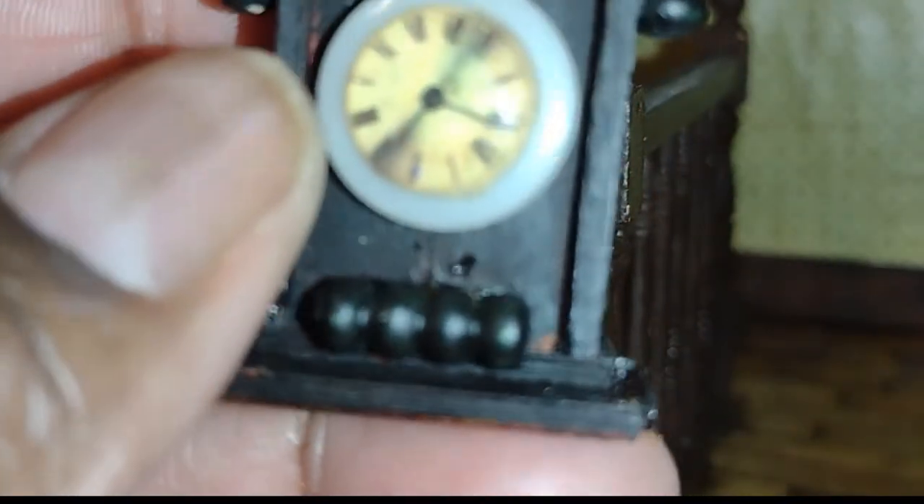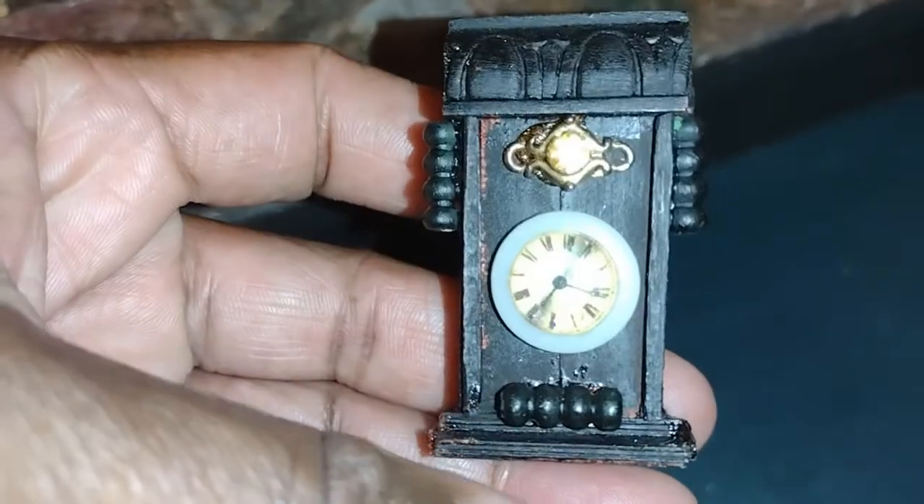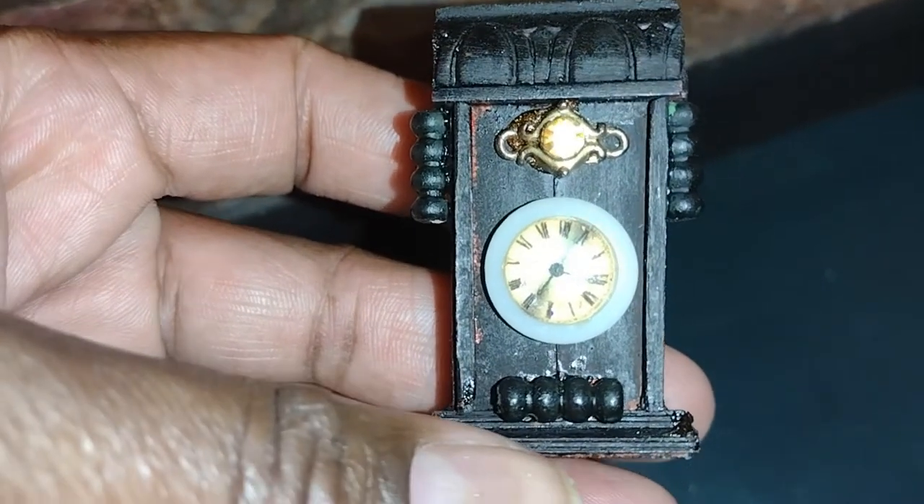At this point I have the skill set and the materials to upgrade this clock to make it look a lot better, but I don't want to change it. I want to leave it just the way it is so I'll always remember my growth — how far I've come. It's a reminder that the passion to create miniatures was always there.